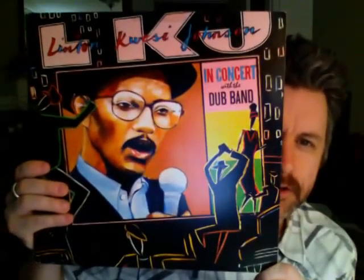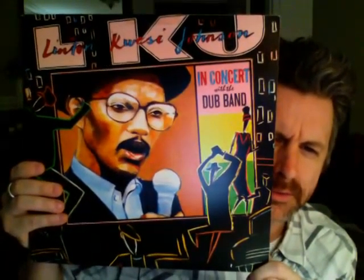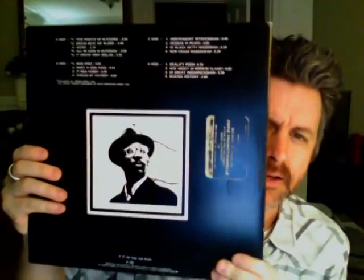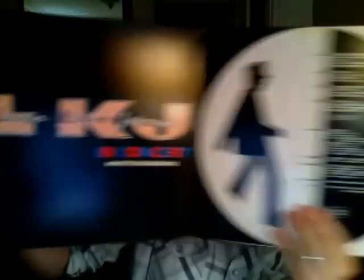This is a crown jewel in my collection, I would say — Linton Kwesi Johnson, known to be one of reggae's main poets, in concert with the Dub Band. There's the back — it's also a promo copy. And yeah, that's the inside.